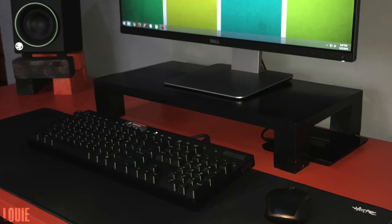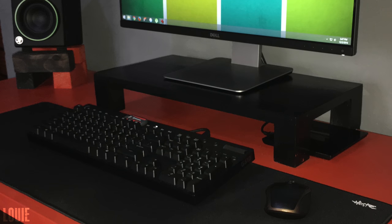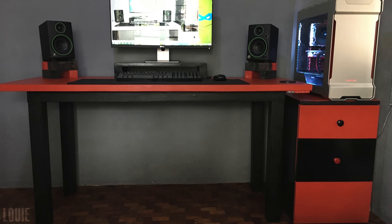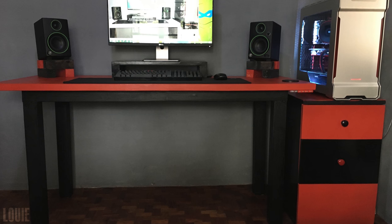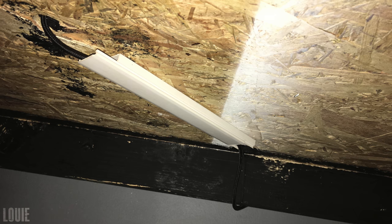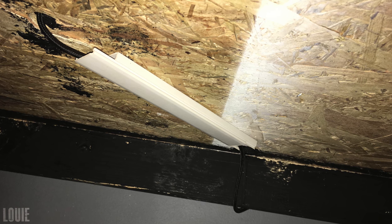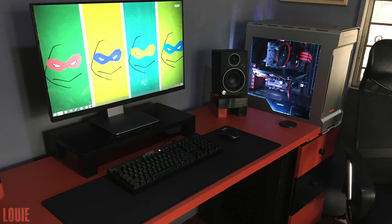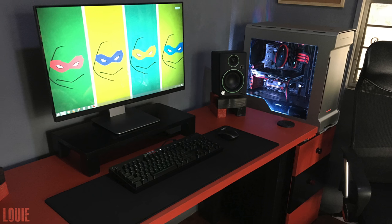The keyboard he's using is the Logitech Orion G610, and he also has a Logitech Anywhere 2 wireless mouse. He's not really showing off his entire cable management area, so I can't fully judge that, but from what I can see from the hole drilled in the desk and the cable raceway in the back of the desk, it's actually managed pretty well. Other than the color scheme, I think he did a pretty good job with the custom work in this setup. Thank you, Louis, for entering.